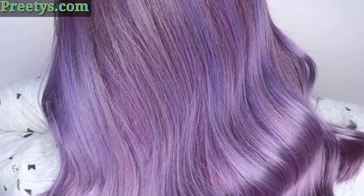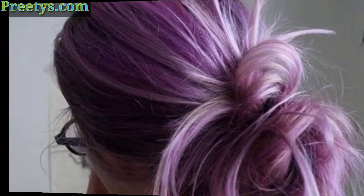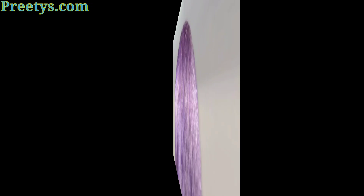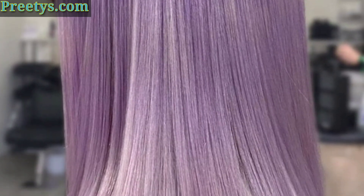This look is perfect for those who want to try lavender hair but don't want to go all out. The darker roots help to ground the look and make it more wearable.